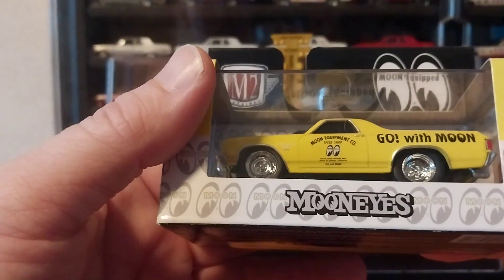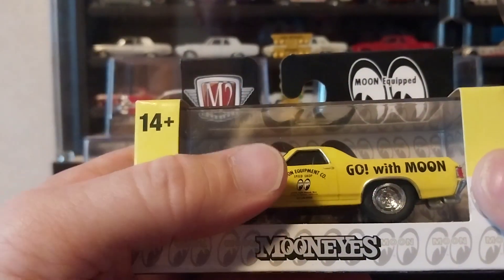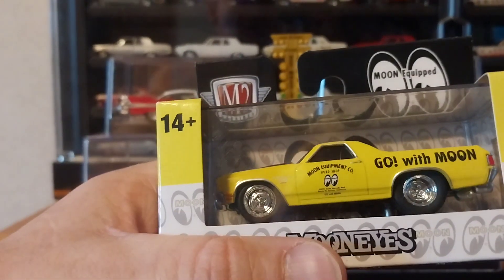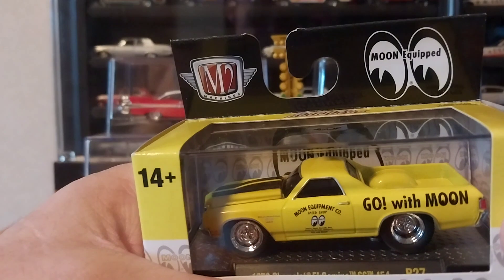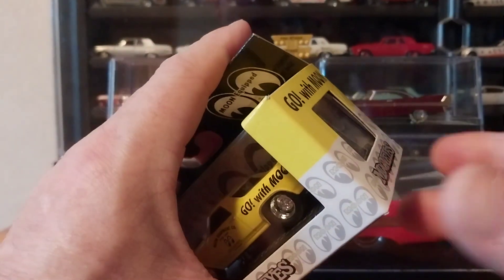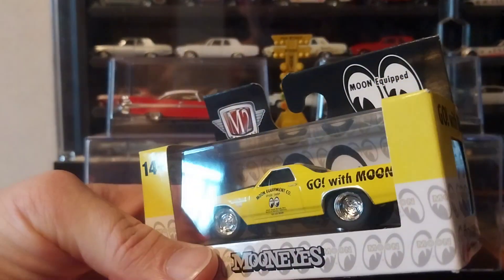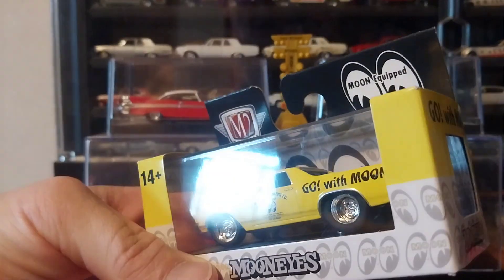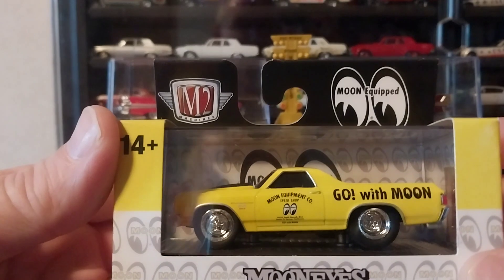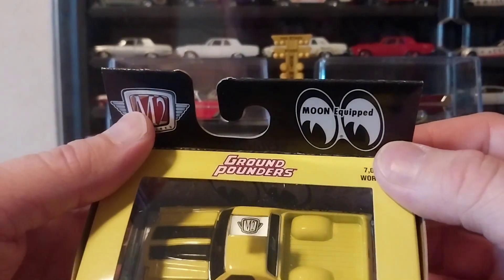That's pretty much the only cool one of that set. I don't mind the Ground Pounders — they actually have a '58 or '57 Plymouth Ground Pounder in this lineup that almost looks like Christine, but it's got flames on it. I would have bought that for myself if it didn't have the flames. I'd still like to pick up that old release of the one that looks like Christine — the red with the white top — it's like one of the first issued Ground Pounders. Anyways, we're gonna get this guy out of the box.